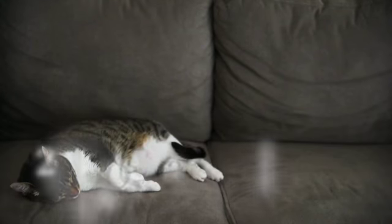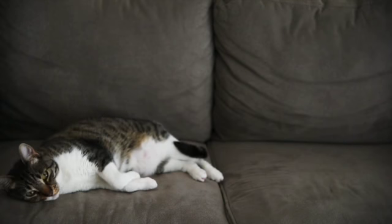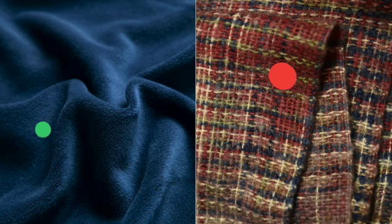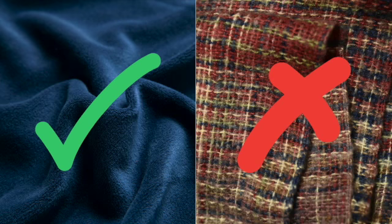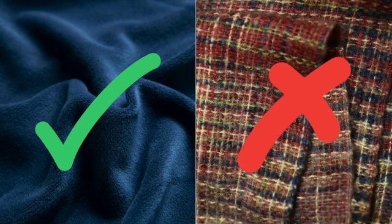Number two, choose upholstery that cats don't enjoy scratching, like velvets. The more open the weave of upholstery, the more cats love scratching it. They don't enjoy scratching on velvet or suede type fabrics, but burlap and more loosely woven fabrics, like linens, seem to call to cats. They love scratching these looser weaved fabrics.